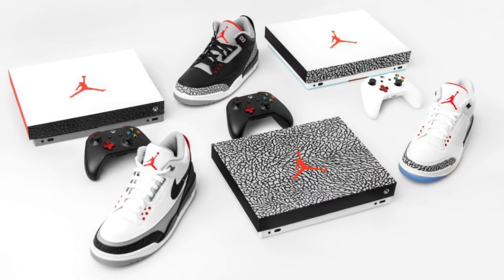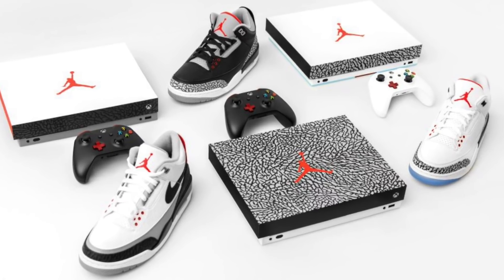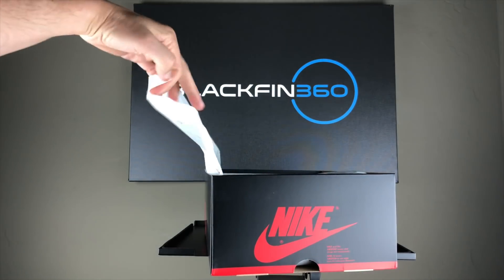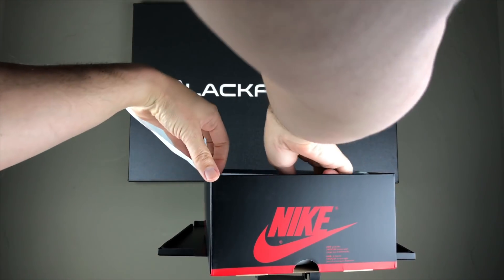You know, they've done some special edition work with Nike in the past. They've done some Xbox-specific custom Jordan branded Xboxes too. But let's take a look at these.